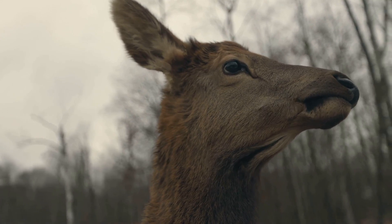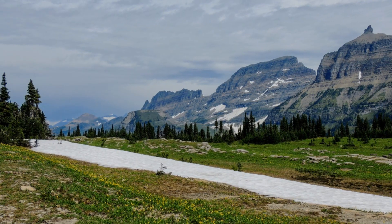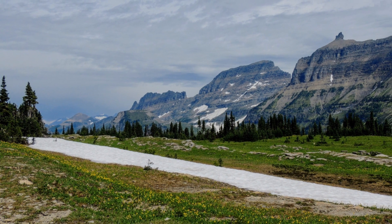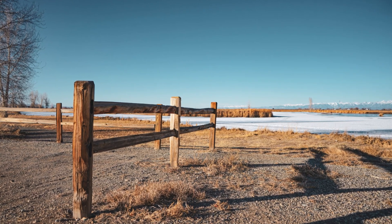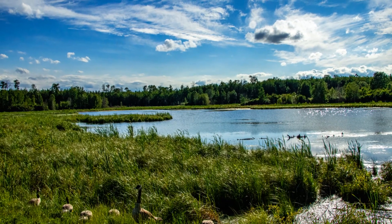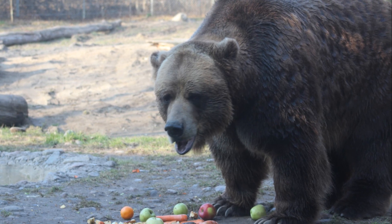For your best chance to spot wildlife, head out during the early morning or late evening hours, when animals are most active. One of the best places for wildlife viewing is along the Going to the Sun Road, where you might spot mountain goats clinging to the cliffs, bighorn sheep grazing in the meadows, and even the occasional black bear lumbering through the undergrowth.